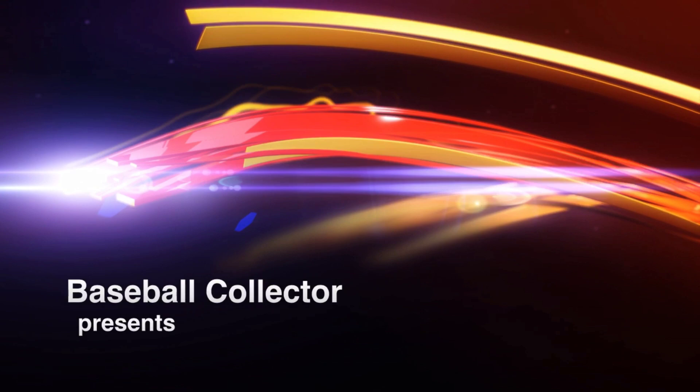Hello there everybody, I'm Mel Allen and this is Baseball Collector. Yo and hello everybody, Mike here, Baseball Collector, and welcome to my Hall of Fame Relics Showcase. I really enjoy doing showcase videos.